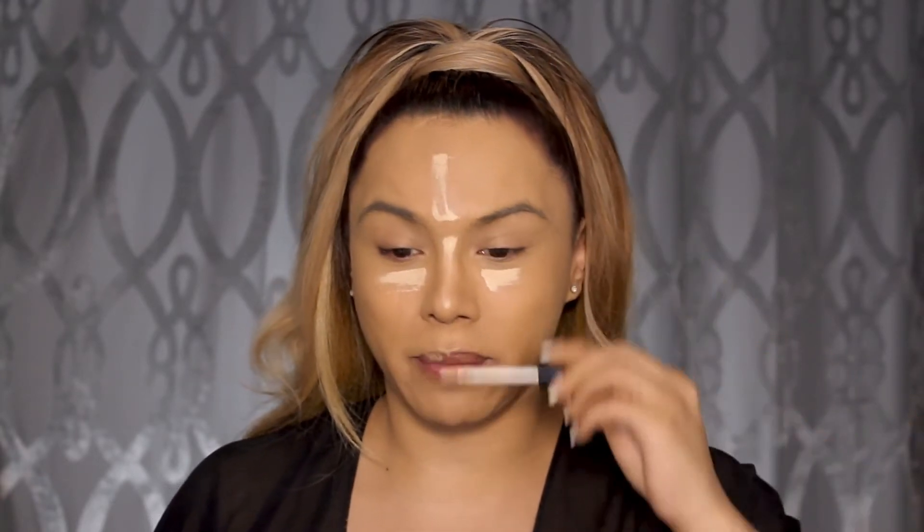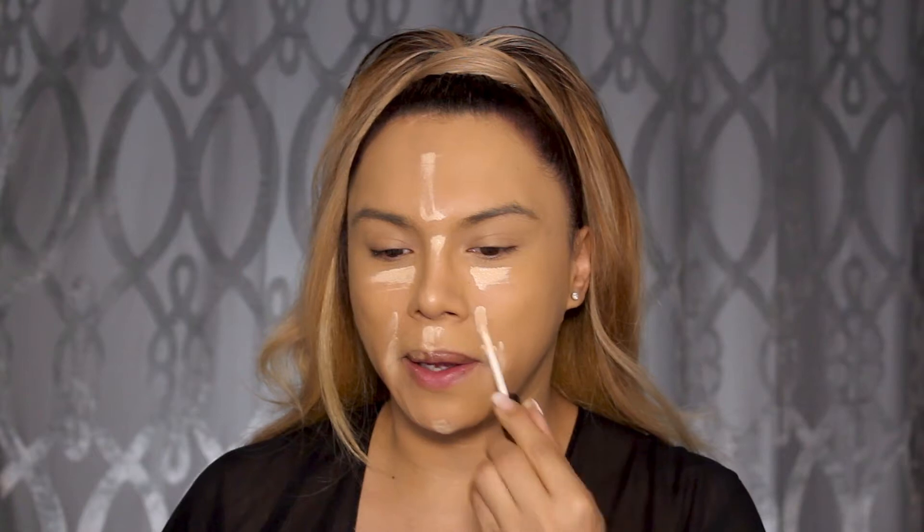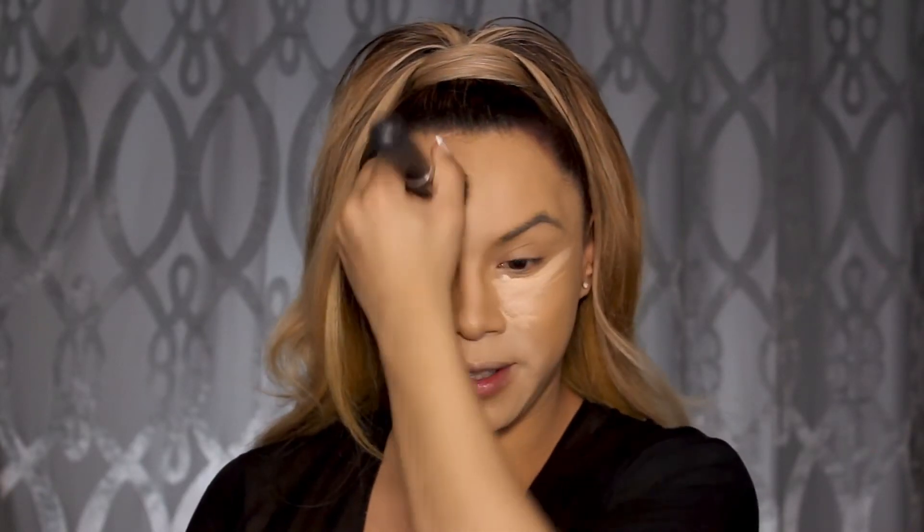Next we're gonna take the Kevin Aucoin Natural Super Natural concealer in shade Light ECO2, and I like to put that right underneath my eyes, on my forehead, on the bridge of my nose, on top of my cupid's bow, on my chin, and on the sides of my mouth — I just have dark areas there which are so annoying. Then we're going to take the Morphe M439 brush and blend that concealer right into our foundation, making sure you have no harsh lines and everything is flawlessly blended.